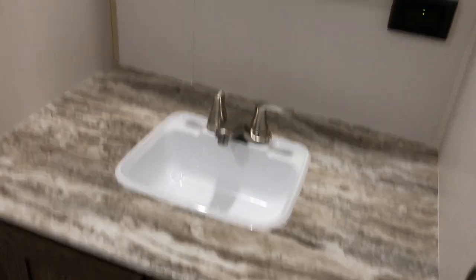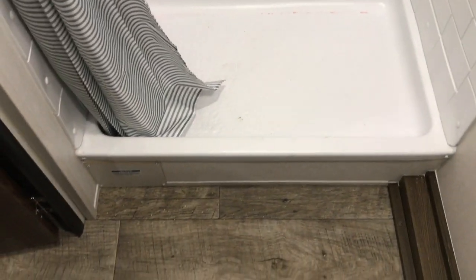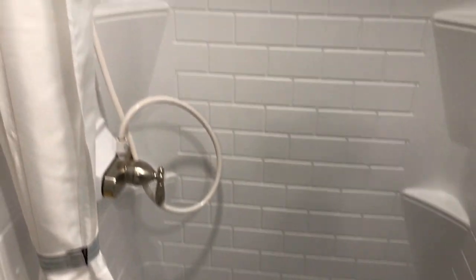One of the neat things about this little travel trailer is the enormous bathroom that it has. When you come back here into the restroom, you see to the right a huge vanity, medicine cabinet, and mirror. And then on this side you have a pretty nice size shower with plenty of room. The shower does have a full surround.